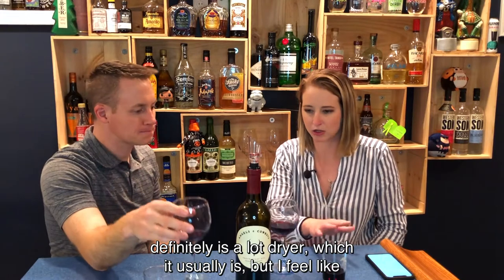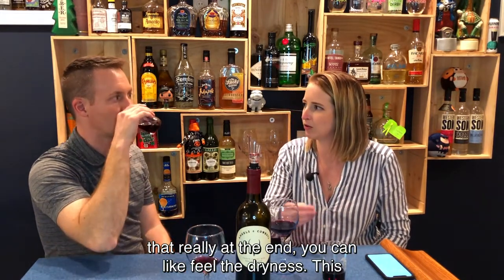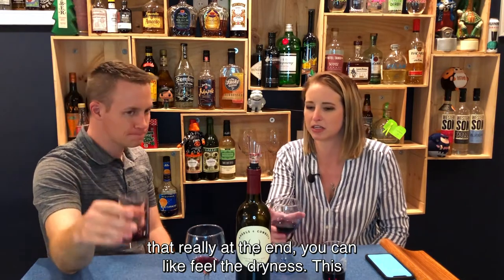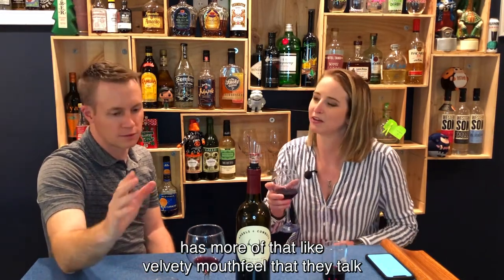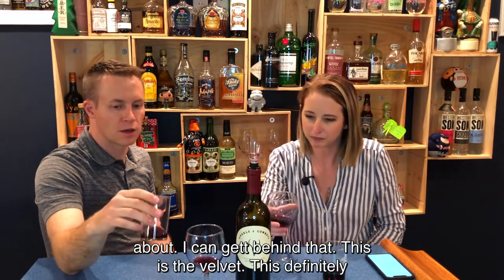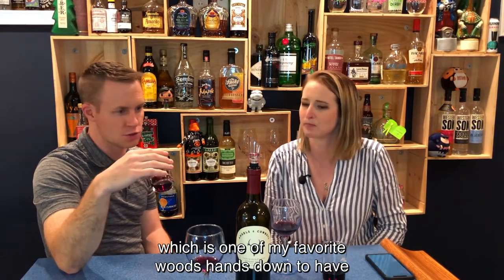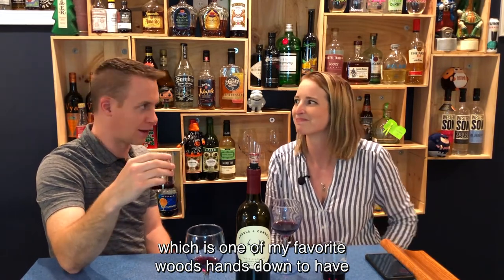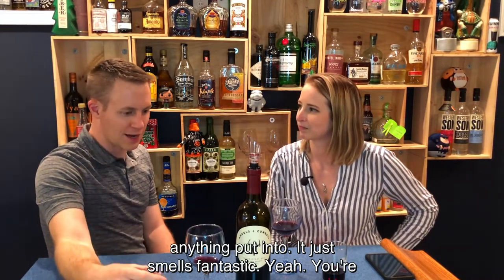It definitely is a lot drier, which it usually is, but I feel like you can really feel the dryness at the end. This has more of that velvety mouthfeel that they talk about — this is the velvet. This definitely brings out the wood. You can definitely taste the French oak, which is one of my favorite woods to have anything put into. It just smells fantastic.